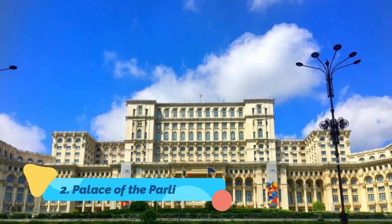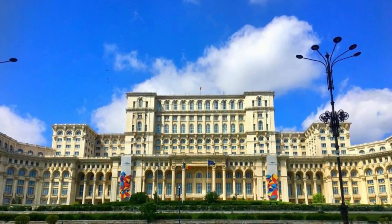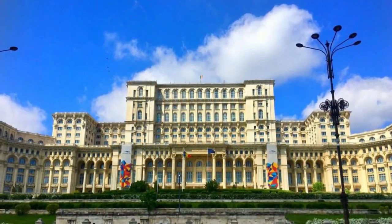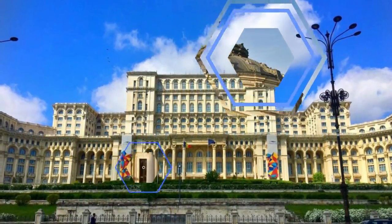Number 2: Palace of the Parliament. The Palace of the Parliament is one of the top tourist attractions in Bucharest. It is the world's second-largest administrative building, after the Pentagon, an architectural colossus that also claims the title as the heaviest building in the world.